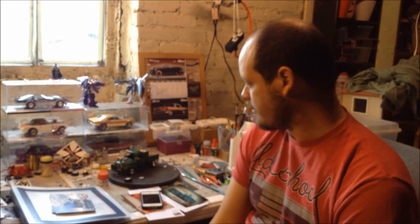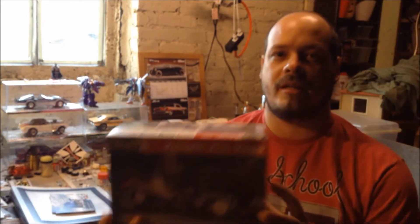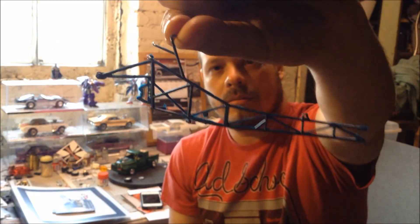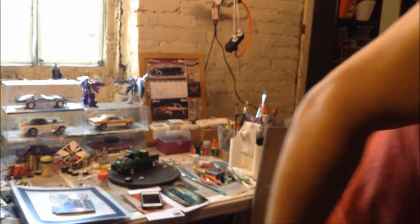Next on my bench is gonna be a Jungle Jim. I haven't started yet — I was looking at the box, checking the parts. It has a lot of flash, especially on the cage, so I have to clean that out. The engine looks good, I'm gonna put some details on it. I have to buy some fittings and stuff because it's gonna be a really detailed engine build.